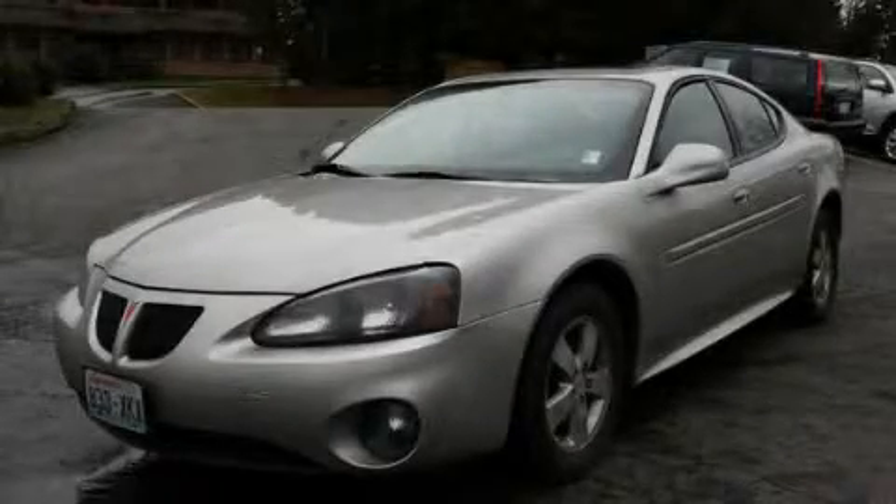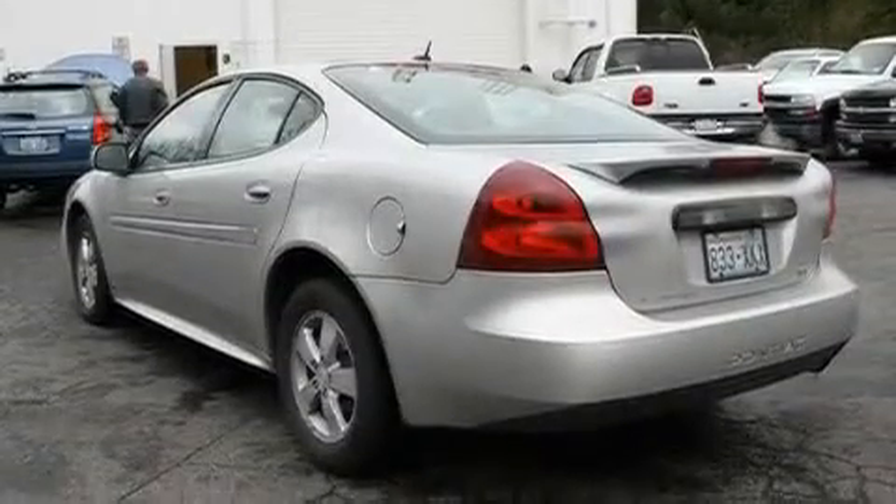This is a 2008 Pontiac Grand Prix. It features a 3.8-liter six-cylinder engine and an automatic transmission.